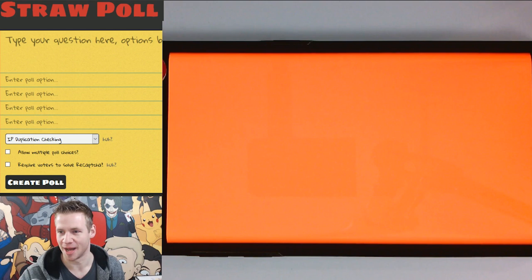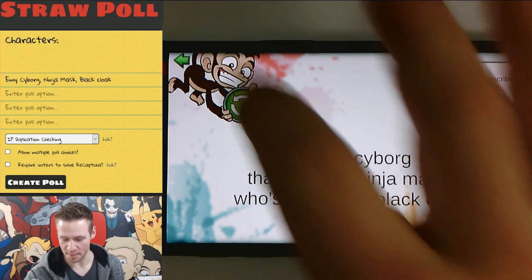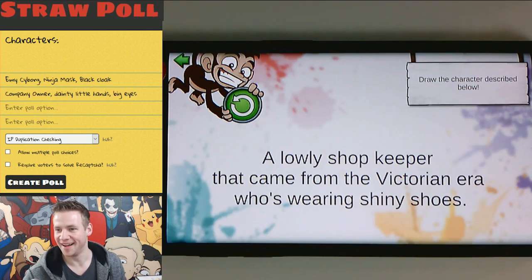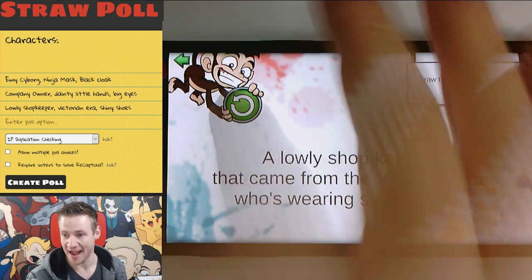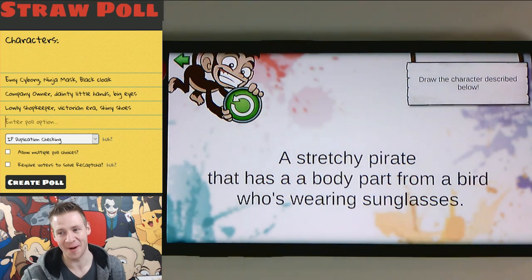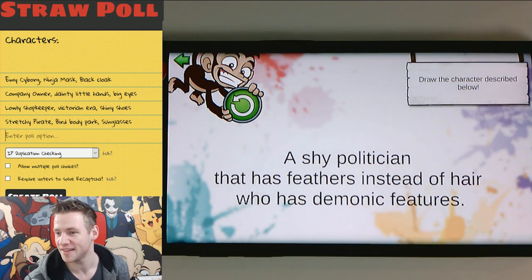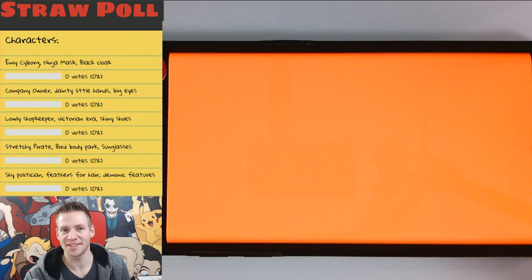Character generator number one: an emo cyborg that wears a ninja mask who's wearing a black coat. BAM! A company owner that has dainty little hands with really big eyes. BAM! A lowly shopkeeper that came from the Victorian era wearing tiny shoes. BAM! A stretchy pirate who has a body part from a bird who's wearing sunglasses. BAM! A shy politician that has feathers instead of hair who has demonic features.